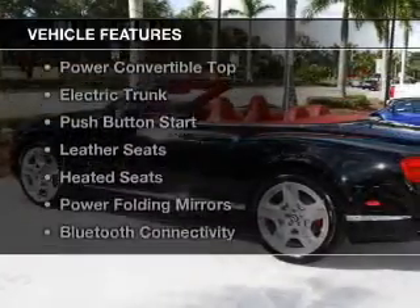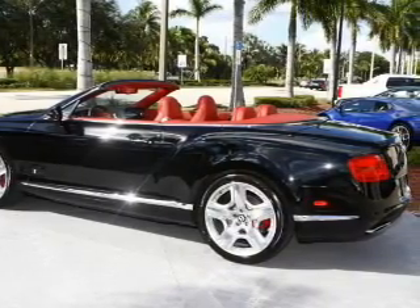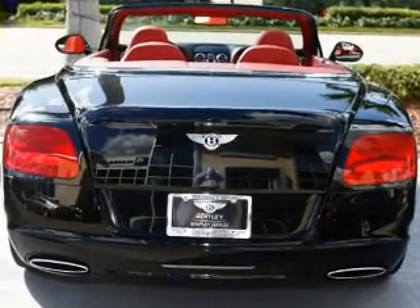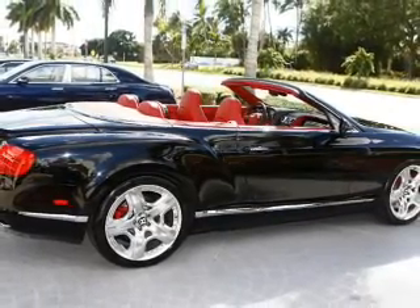The features include a turbocharger, a power convertible top, electric trunk, push-button start, leather seats, heated seats, power folding mirrors, Bluetooth connectivity, Sirius XM satellite radio, and digital audio input.